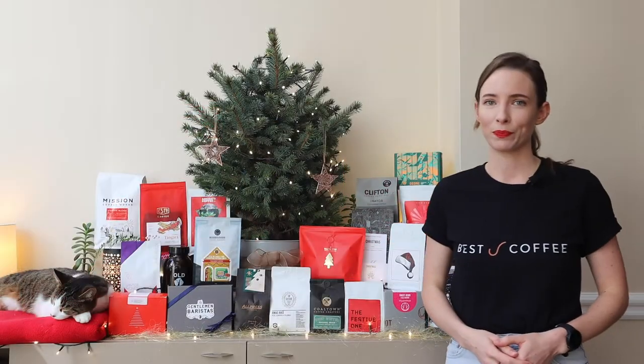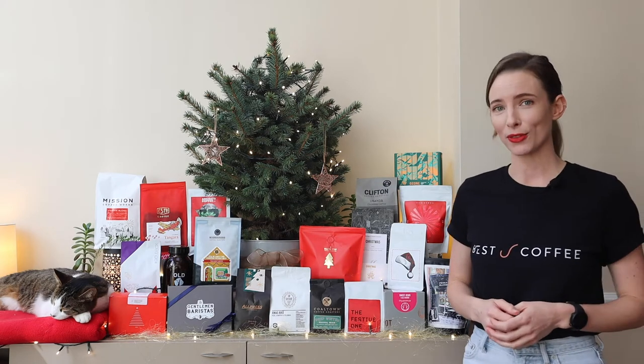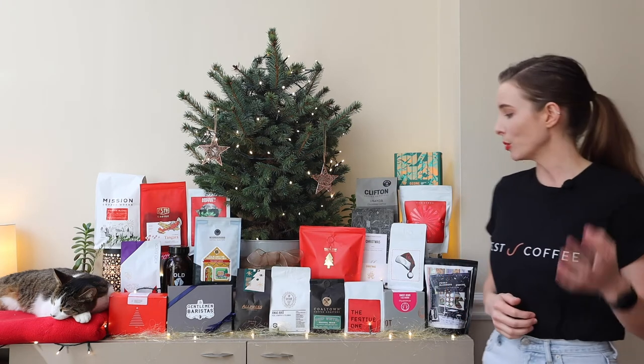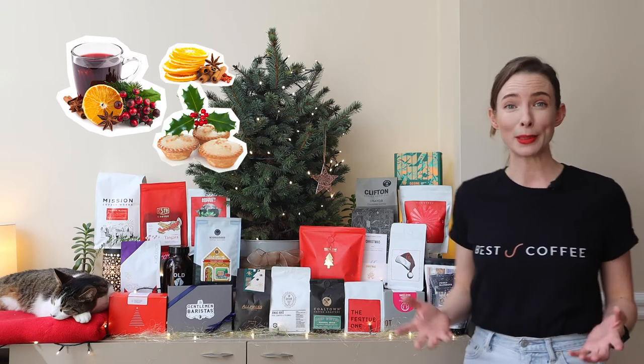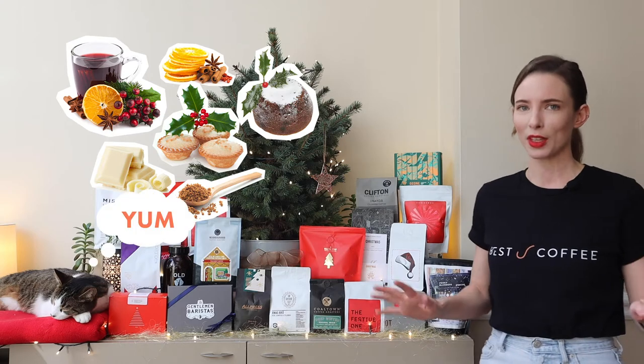But what does make it a Christmas coffee? Well, typically roasters choose these coffees because they showcase a range of festive flavours. I'm talking mulled wine, spiced fruits, mince pies, white chocolate, brown sugar, Christmas pudding. You get the idea.